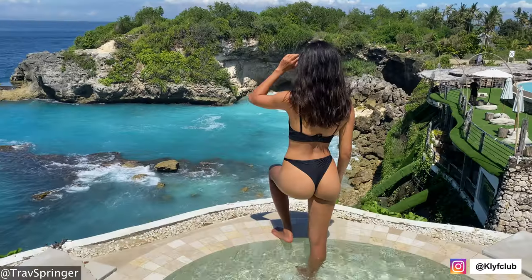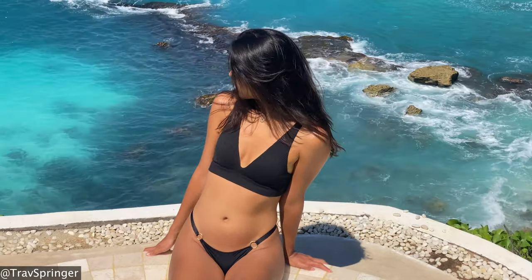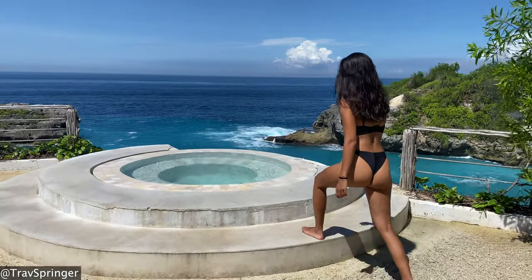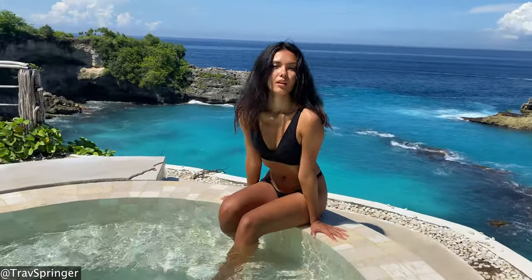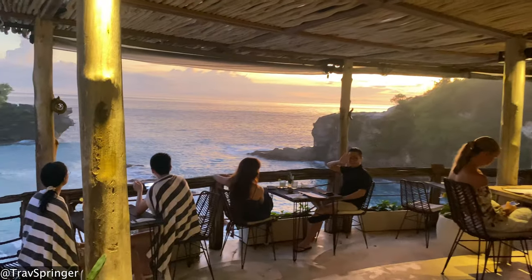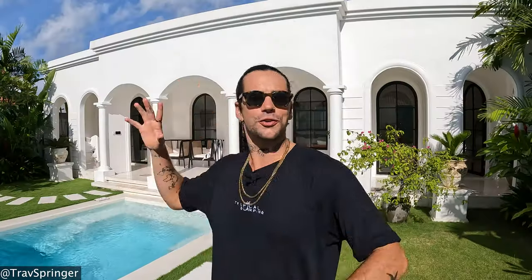Third is Cliff Club, located in Nusa Ceningan right in the heart of Blue Lagoon. It has a wonderful photogenic pool along with a little jacuzzi. The restaurant is perched 30 meters above the cliff and is a perfect place to come for dinner and watch the sunset.